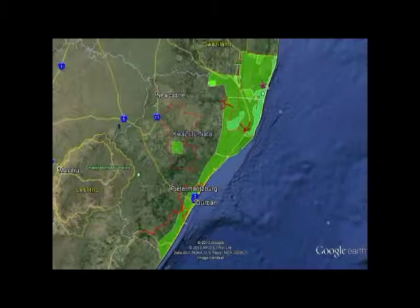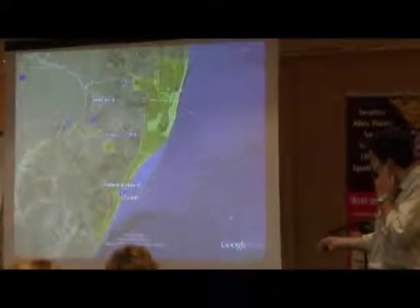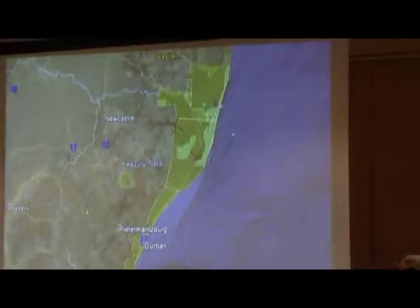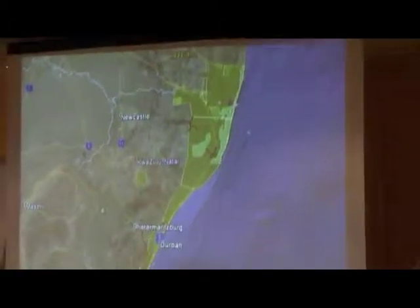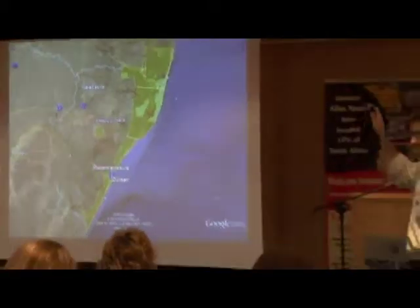What is the problem of parthenium in KZN? The green on this map shows you where parthenium has invaded as of last year, November. We have taken lots of databases and datasets and tried to bring it all together to get a distribution of parthenium for the province. It goes all the way from the southern edge of KZN all the way up to Kosi Bay, Golela border post, and basically just north of Pongola. It has severely impacted KZN.